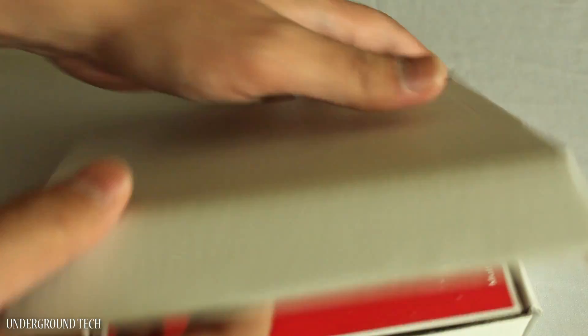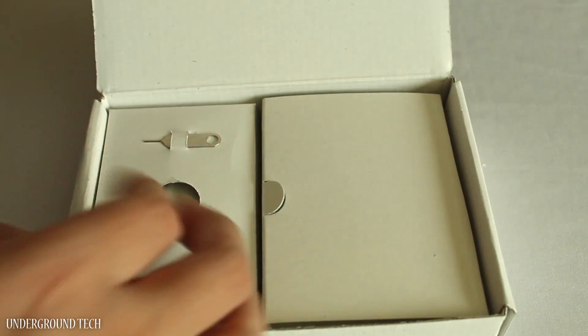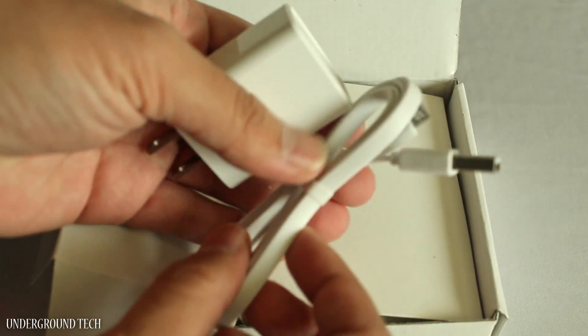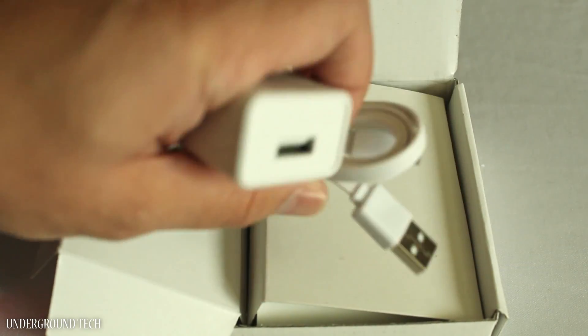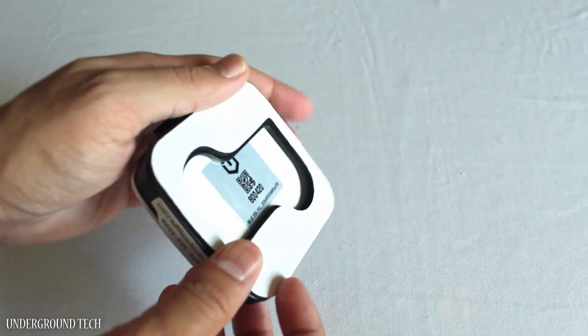In the box, this comes with a simple instructions guide, warranty card, small pin to reset the device, a prying tool to remove the device from the mounting bracket, a micro USB cable, wall outlet, and the cube on a mount that has a sticker adhesive on the back to place this on the wall.